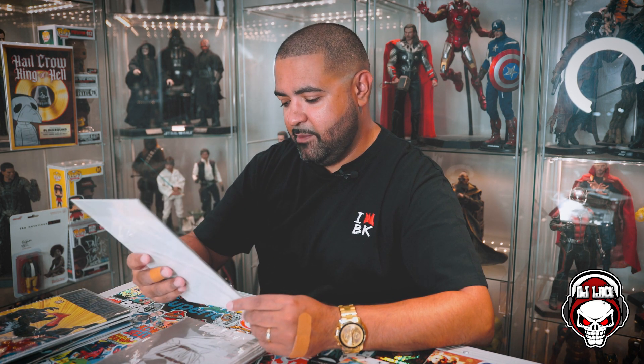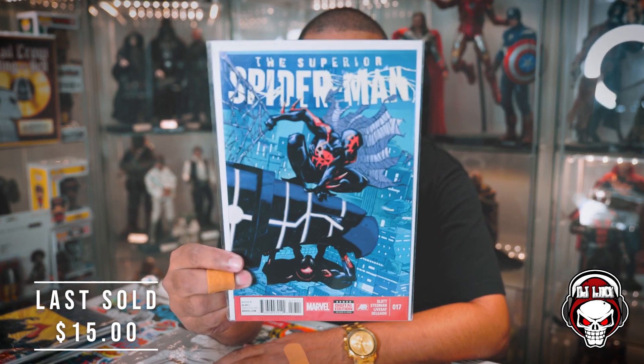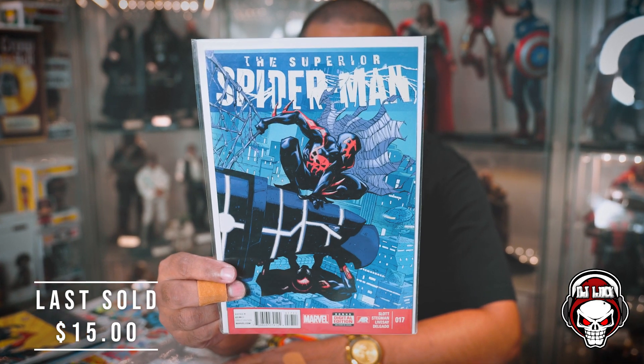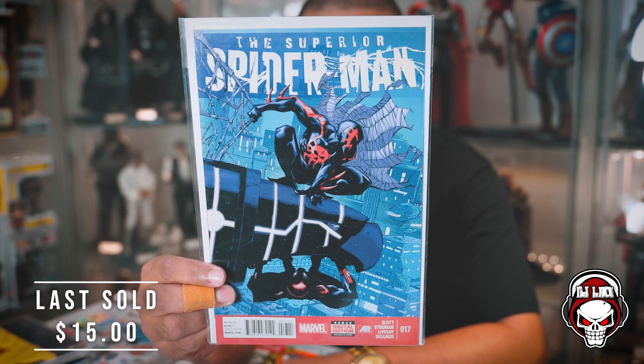The Superior Spider-Man number seven. I don't know anything about this if I'm going to be completely honest. Cool cover, definitely a cool cover. But let me know in the comments if there's anything key-ish about this.